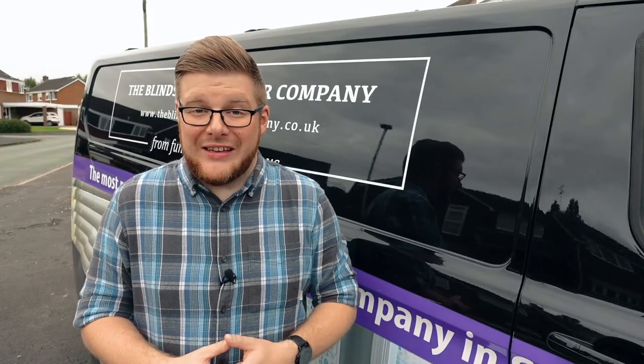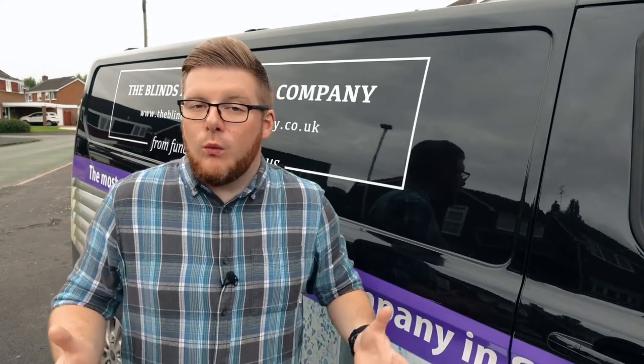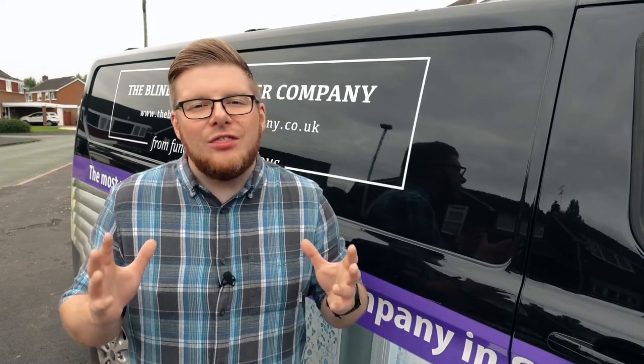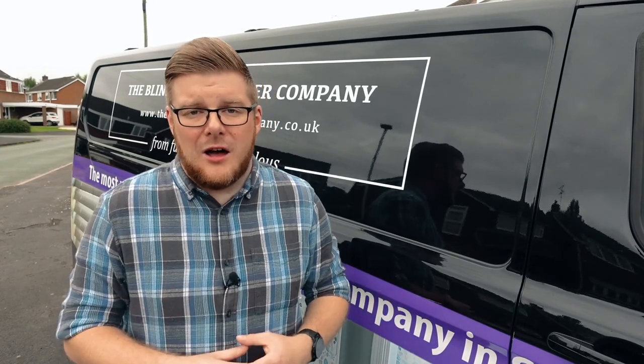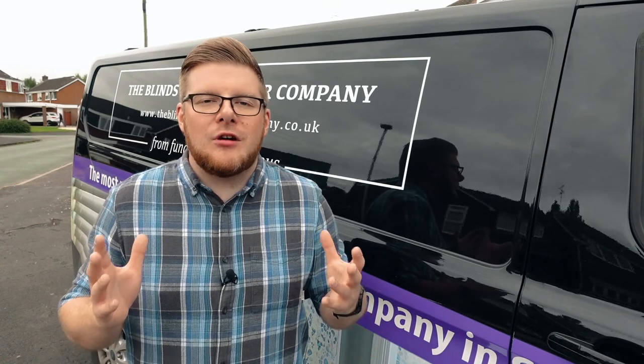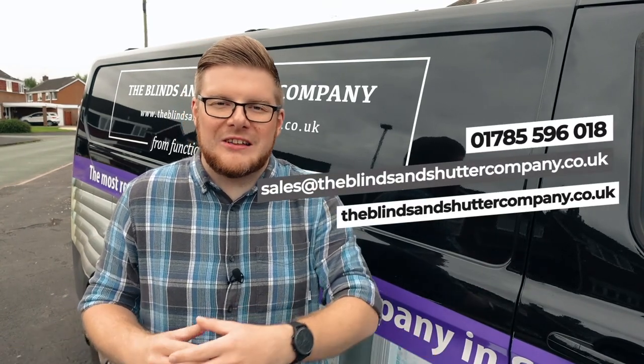Wow, what a service! The team here really do have you completely covered with their family-friendly approach and the range that they offer. If you're in the local area, there really is only one place to come. So why not get in contact and bring a new vibrancy to your home, completely stress-free, with the Blinds and Shutters Company.